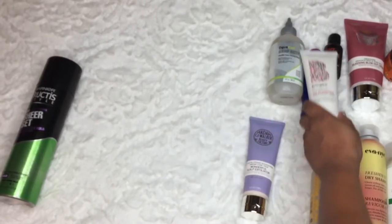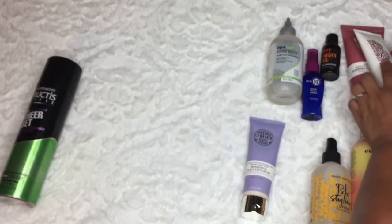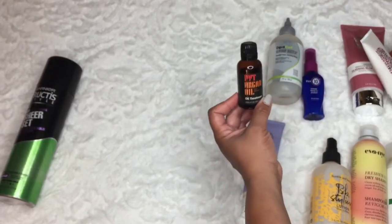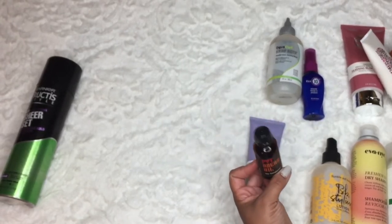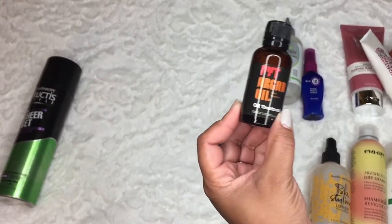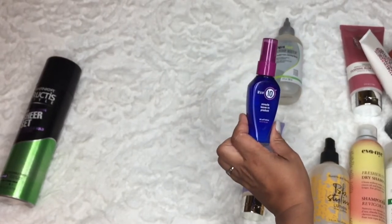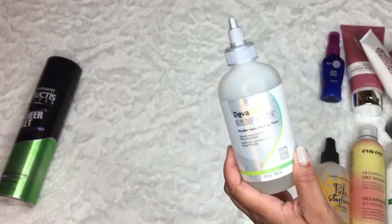I've tried the Briogeo but I'm going to hang on to it so I can compare the two blow-dry creams. This PYT argan oil was amazing - it's leaking somehow but it smells amazing. It's an argan oil you can put in your hair to protect it, so I'm going to keep this one. This It's a 10 leave-in is amazing - it's pricey from the drugstore but it's a great leave-in product, so I'm holding on to that.